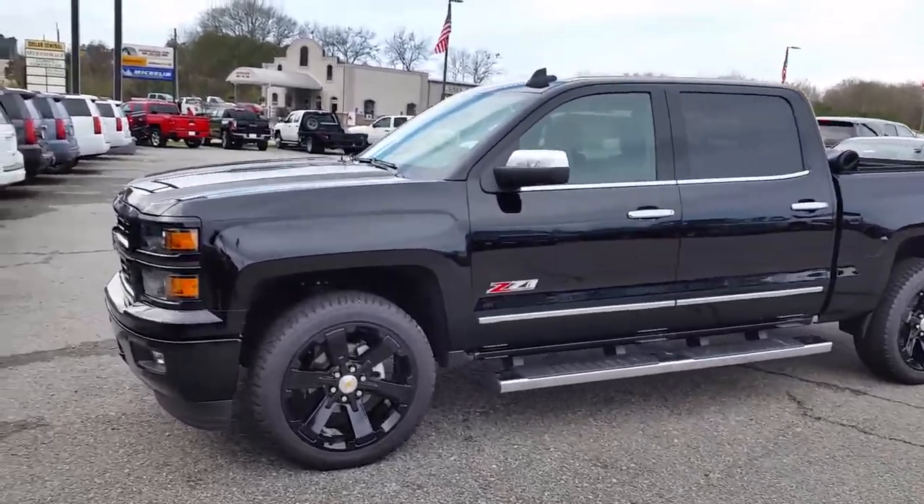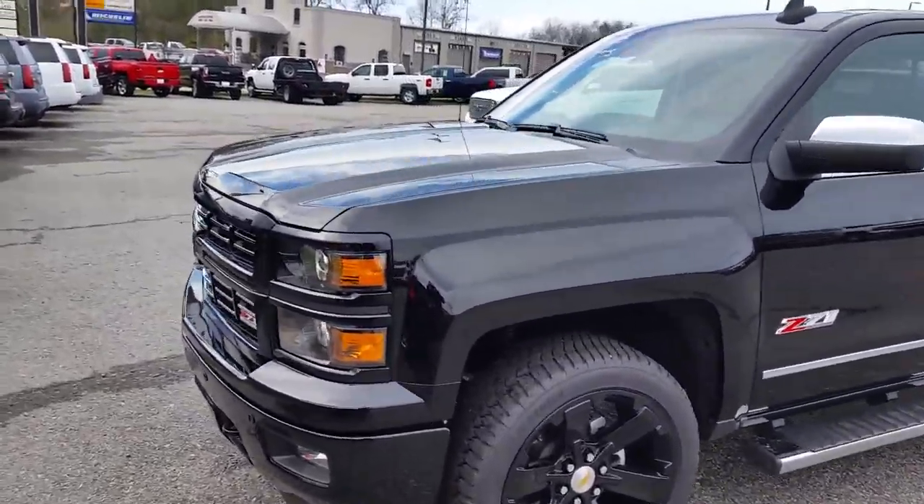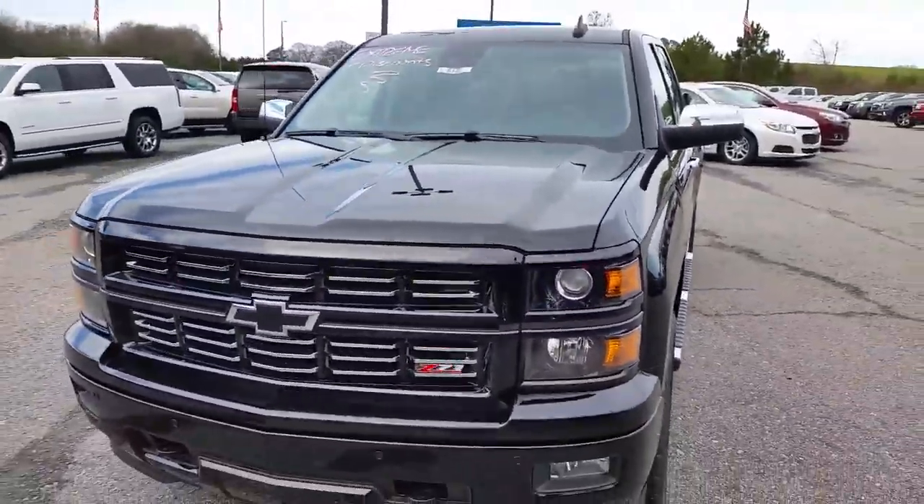Hey Brian, I'm Brian O'Wilch here at Jim and Britt Chevrolet. Just got off the phone with you. I'll send you a quick little video of the Silverado Midnight Edition that we have here.